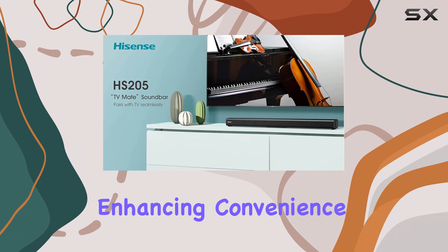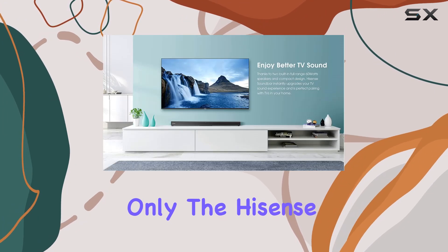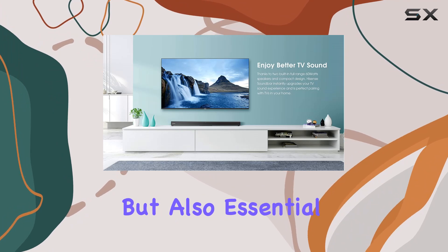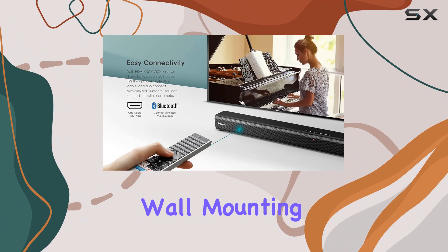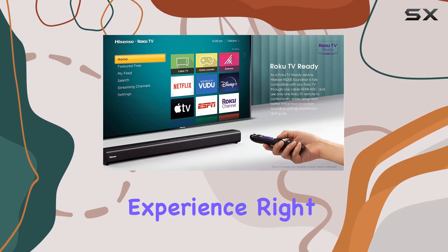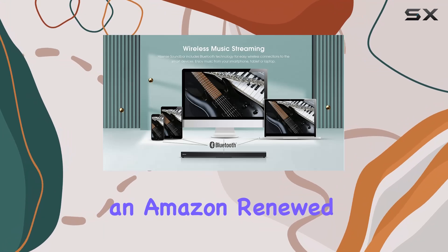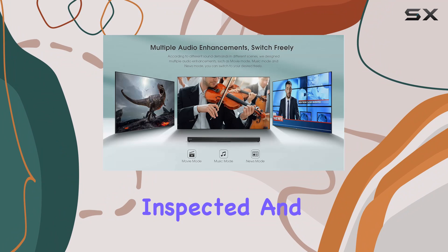You can use your Roku TV remote to control both the TV and soundbar, enhancing convenience and navigation. This package includes not only the Hisense HS205 soundbar but also essential accessories like an HDMI cable, optical cable, and a wall mounting kit, ensuring you have everything you need for an optimal audio experience right out of the box.